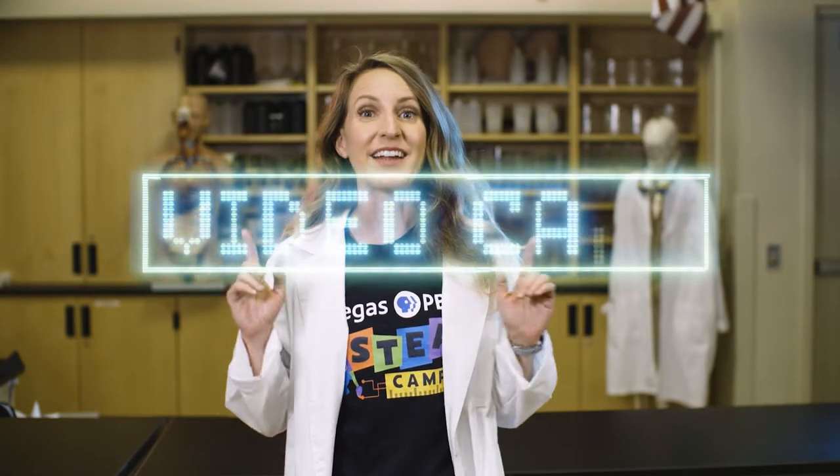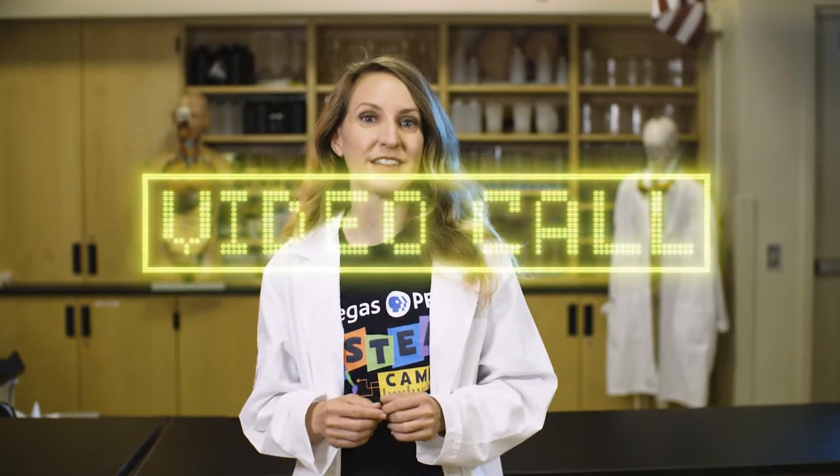Let's get started by investigating a question. It sounds like I'm getting my first video call of the day from my friend Carter. Hi Carter! Hi Jessica! Do you have a question you've been wondering about? I was wondering, how do animals survive in the desert? I love that question! Let's visit my friends Chris and Katrina, who work at the Springs Preserve, to help us find some answers.